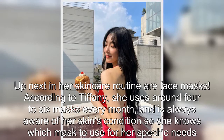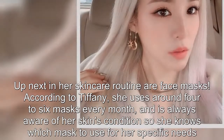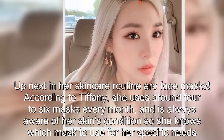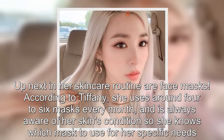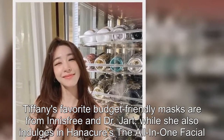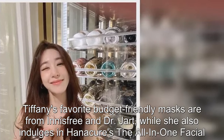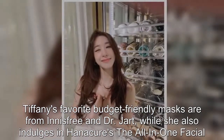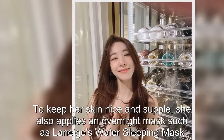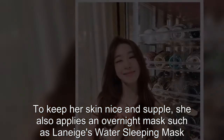Up next in her skincare routine are face masks. According to Tiffany, she uses around four to six masks every month and is always aware of her skin's condition so she knows which mask to use for her specific needs. To keep her skin nice and supple, she also applies an overnight mask, such as Laneige's Water Sleeping Mask.